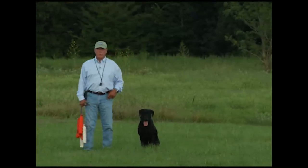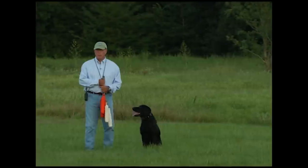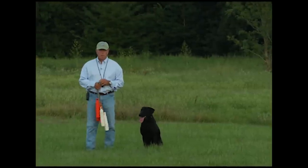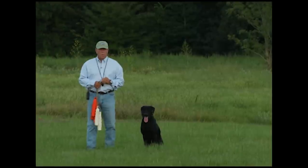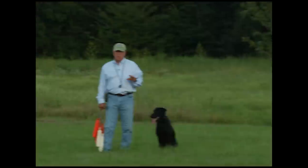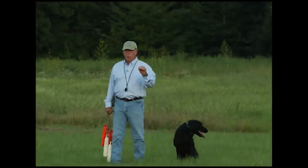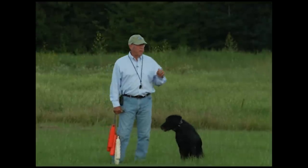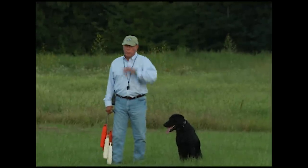I'm going to talk a little bit about memory. Memory is pretty important when you're in a contest and you have to remember where the birds are, or even if you're duck hunting and you have to remember where the birds have fallen.